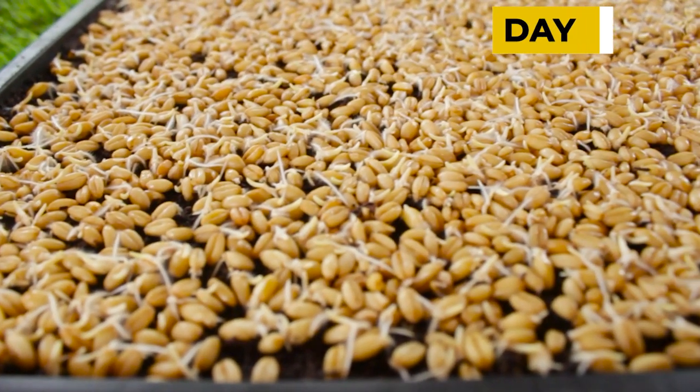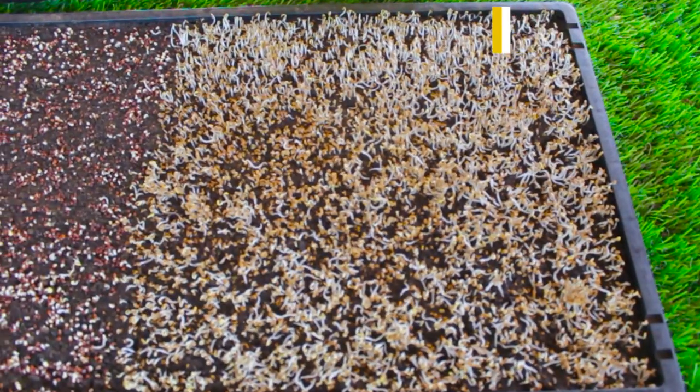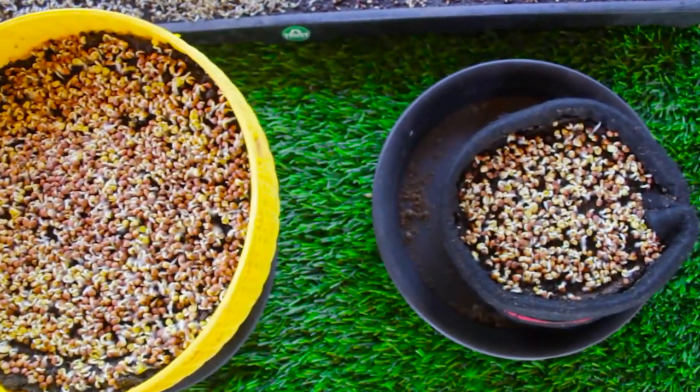It's been two days since we sowed the microgreens and they are doing all good. Their germination is very good and I've kept a regular check on them, watering them twice a day. Now let's check the improvement in their germination. Looks like all of them have germinated. All the microgreens are doing very great.